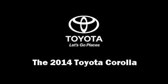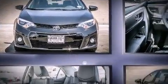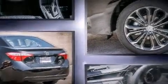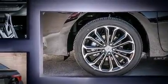Come test drive this 2014 Toyota Corolla. This four-door, five-passenger sedan offers the features and options for which you've been searching. Smooth gear shifts are achieved thanks to the efficient four-cylinder engine, and for added security, dynamic stability control supplements the drivetrain.